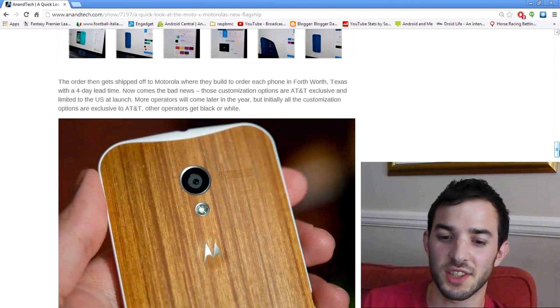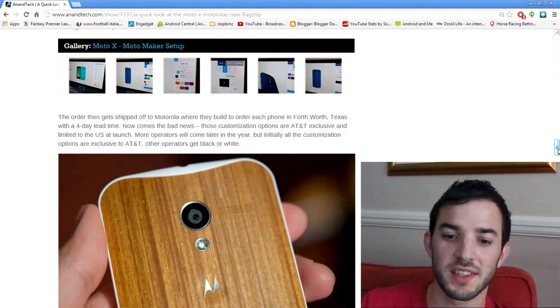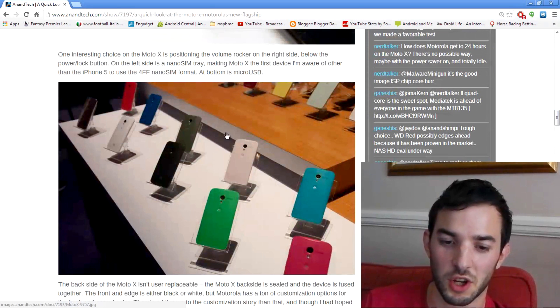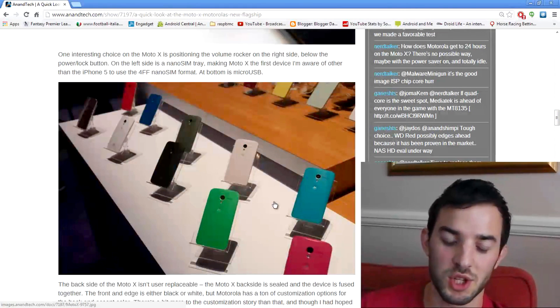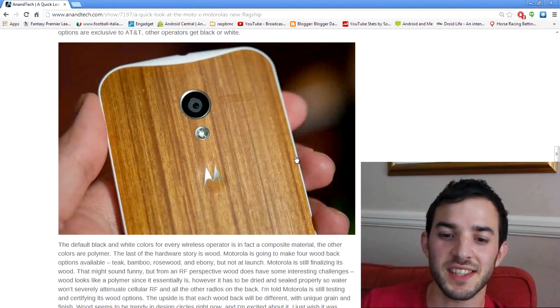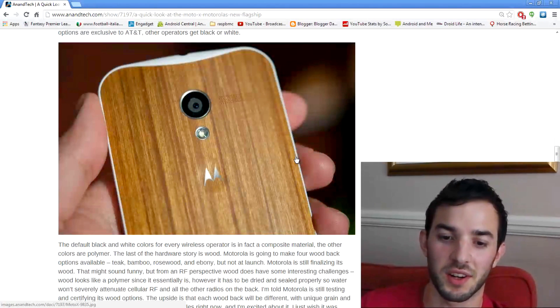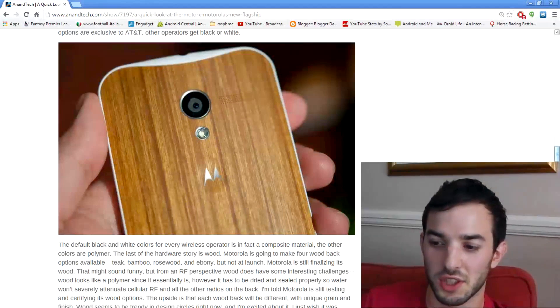Another thing is it has interchangeable backs, and I just want to make this clear — they're not user-interchangeable. You have to pick what you want from Motorola. You can see all the different types available, and then you have a 14-day return policy where you can send it back and they'll change it. But basically, what you choose is what you get, and there are loads of different colors. There's also a wooden back, and this is real wood — not fake wood or plastic that looks like wood — so we'll have to see how they treat it.